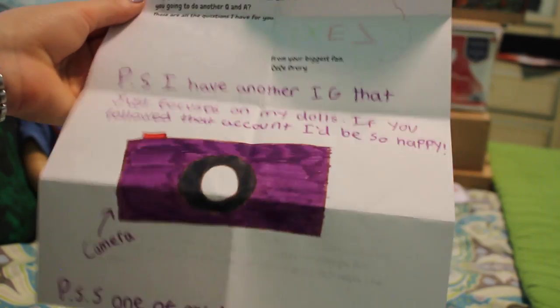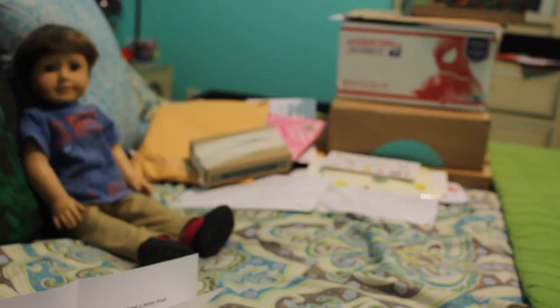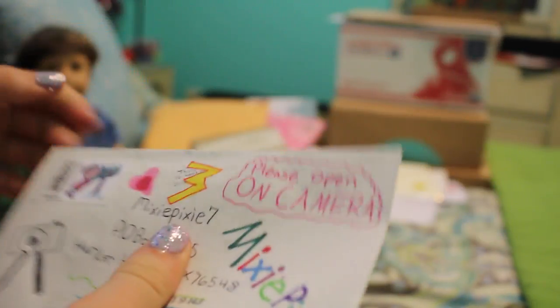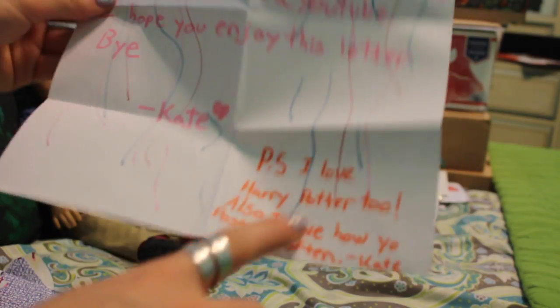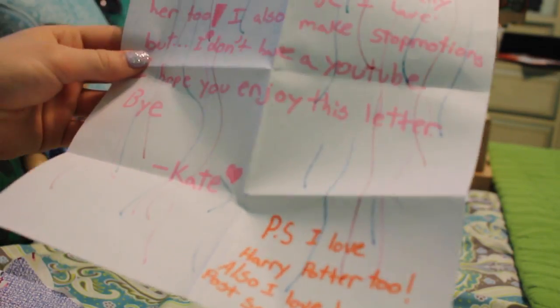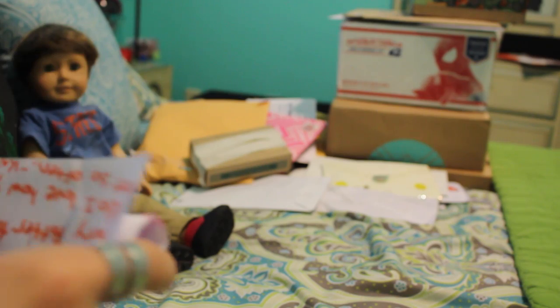This is from Cece and she's written to me before and she wrote me again. I love the drawing you did of the camera. She also has some questions at the top that I'll answer when I write back. I like how she says one of my dolls is like Cece. So thank you so much, Cece. I love how this letter is decorated — it's so colorful. This side has a really cool poster that says Mixie Pixie Seven, and then this side has her actual letter. It is so nice. She said 'PS I love Harry Potter too,' and also 'I love how you post so often.' Thank you — it's really nice that you say that because I seriously worry that I post too much.